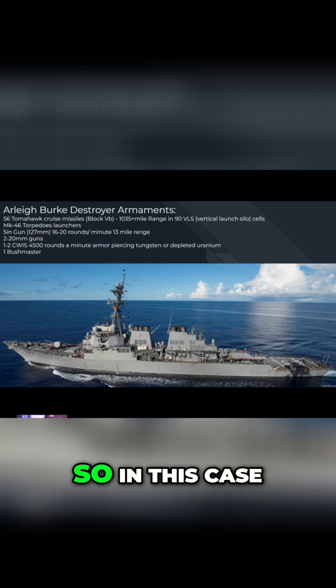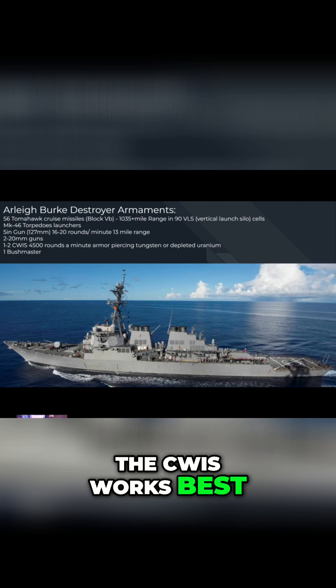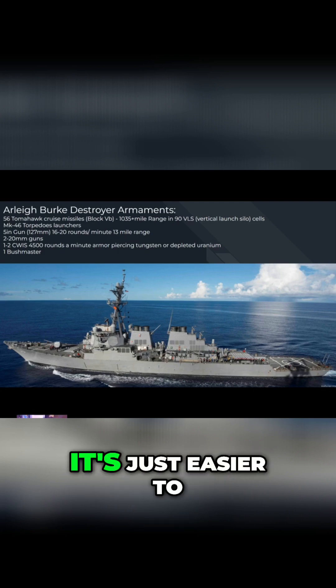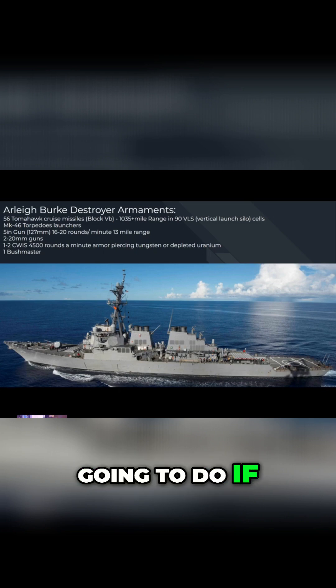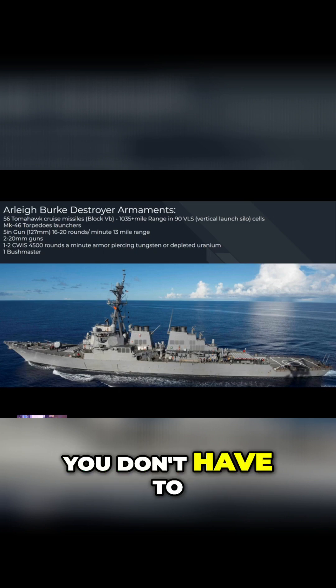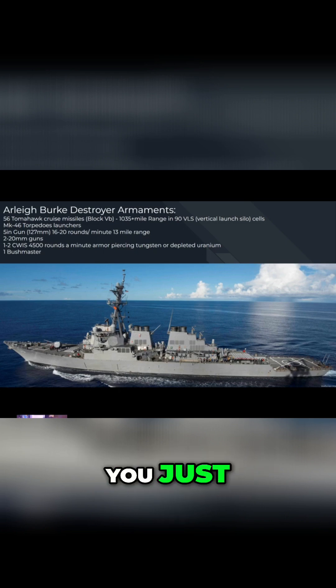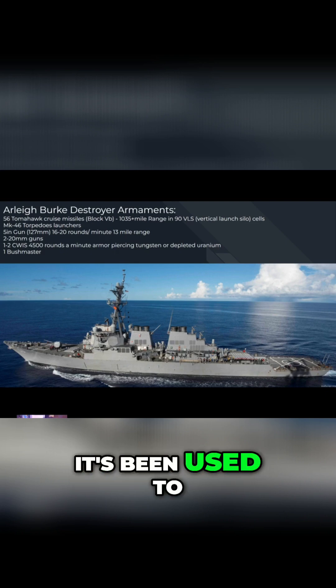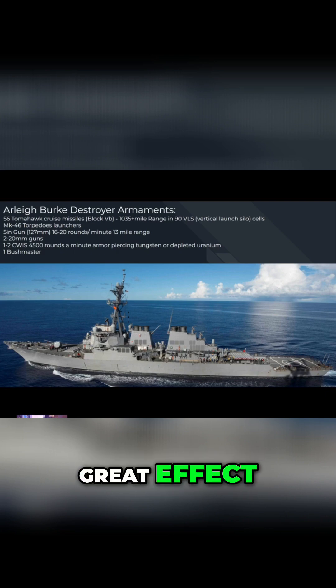One thing you have to know about missile or mortar defense is that the defensive weapon system — in this case Sea Whiz — works best when it is at the center of the target. It's just easier to predict what the incoming round is going to do if it's trying to hit where you're at; you don't have to strafe across the sky to intercept it. This thing has been used to great effect.